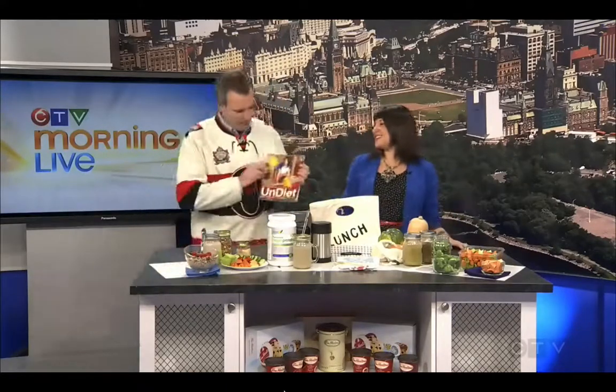Better for your health, better for the planet — all in my book, Undiet, with a new one coming out in October. Congratulations, Megan Teltner. Fantastic stuff. Undiet — think about it.